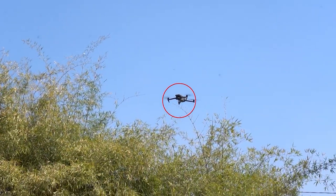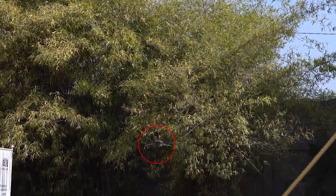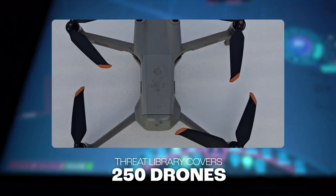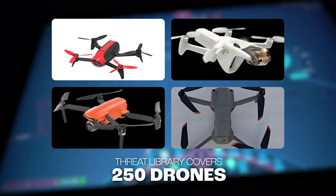Using advanced protocol manipulation technology, Indrajal Urban autonomously takes over or safely lands rogue drones. Our threat library includes 250 drone models, covering nearly all recreational and off-the-shelf drones.